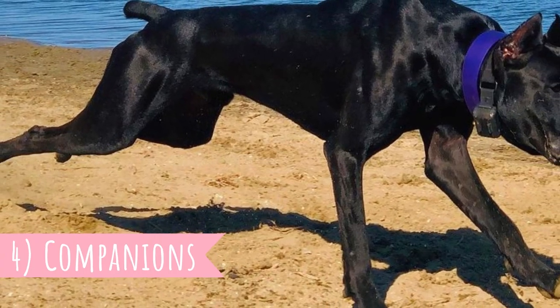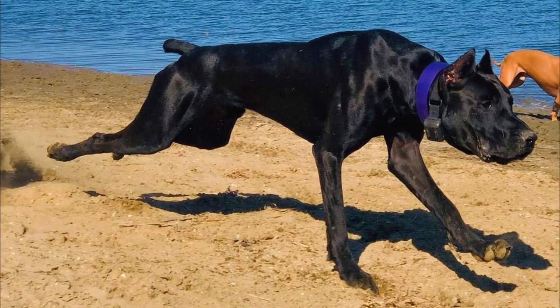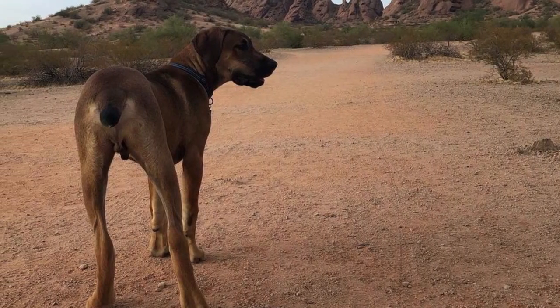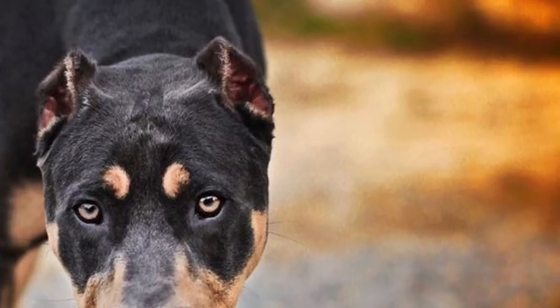Number four: Companions. But the Canis Panther is not only a tough protector — they have their sweet side as well. All the parent breeds, Doberman, Labrador, Great Dane and Amstaff, are quite intelligent and trainable, and so is the Canis Panther.